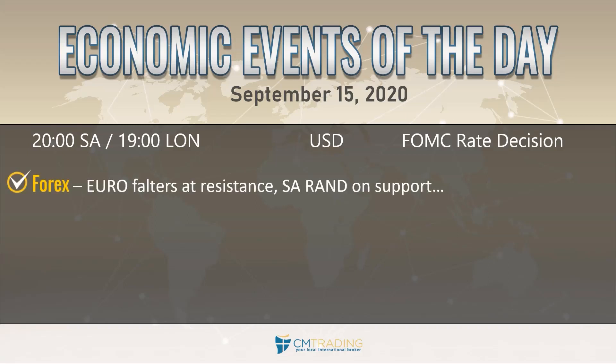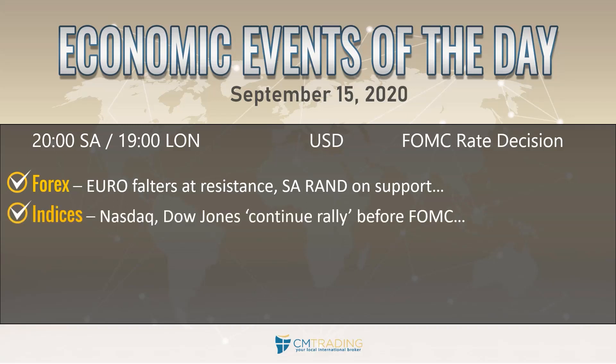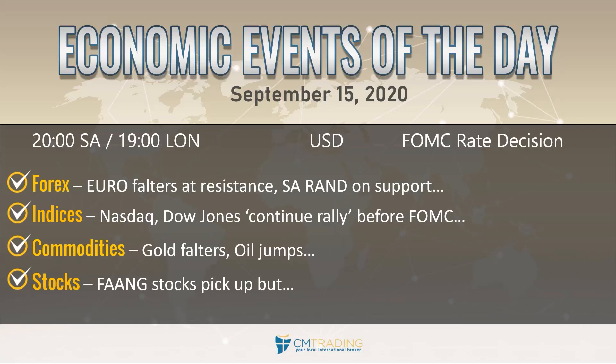Looking at the markets, starting with currencies: the euro falters at resistance yesterday and trades lower, while the South African rand is actually trading on support and looking to get stronger versus the dollar. Looking at indices, we're watching the Nasdaq and the Dow Jones to continue to rally — not everything is trading in tandem. In commodities, gold falters at the second resistance level at 1967, while oil finally jumps. And in stocks, it's the FANG stocks picking up momentum to the upside.